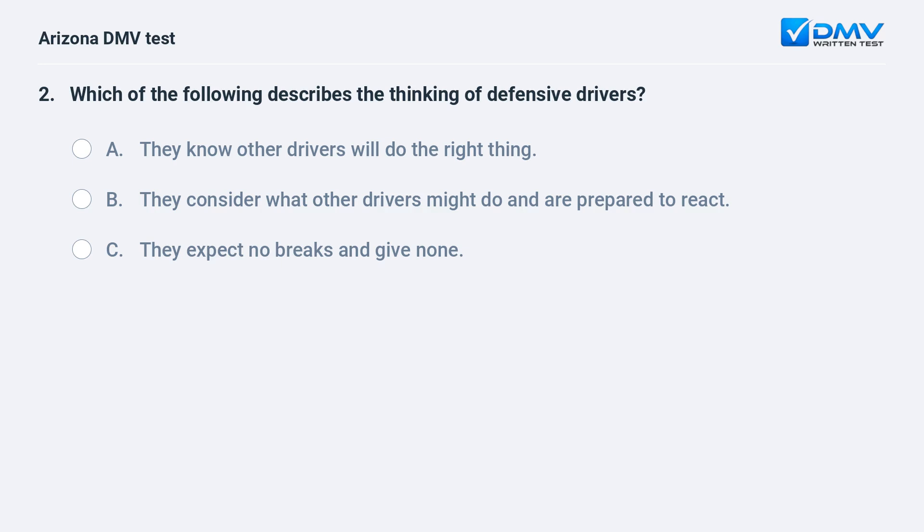Which of the following describes the thinking of defensive drivers? A. They know other drivers will do the right thing. B. They consider what other drivers might do and are prepared to react. C. They expect no breaks and give none. The correct answer is B: They consider what other drivers might do and are prepared to react.